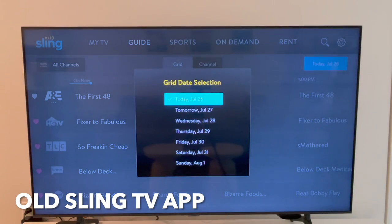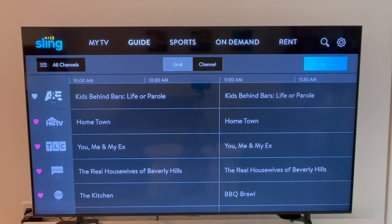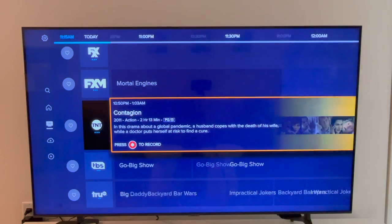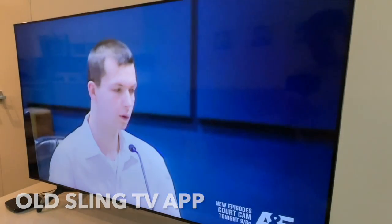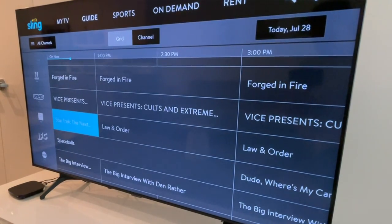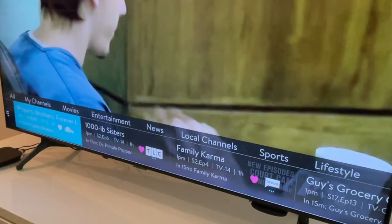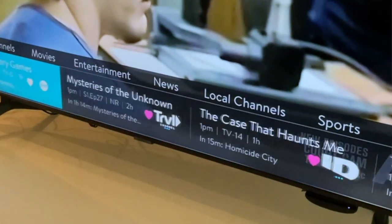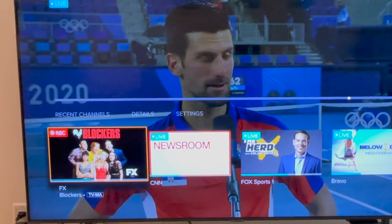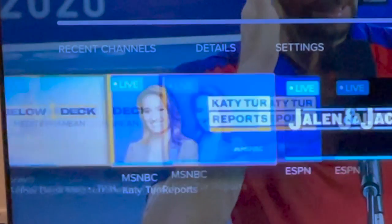First, the old app made it easy to change the grid guide view to a different date. This was handy for browsing what was coming up over the next week or setting a recording in advance. With the new app your only option is to scroll ahead using the right arrow. Second, channel surfing. From the old app you could be watching something live, click the down button to view the grid guide while your show kept playing in the background, and click back to return. You could also click the up arrow to channel surf along the bottom of the screen with filters for all channels, favorites, and more. The new app does not have all of these options — when you select the down arrow a menu appears at the bottom featuring recent channels only, and it does not offer access to the full guide from that view.